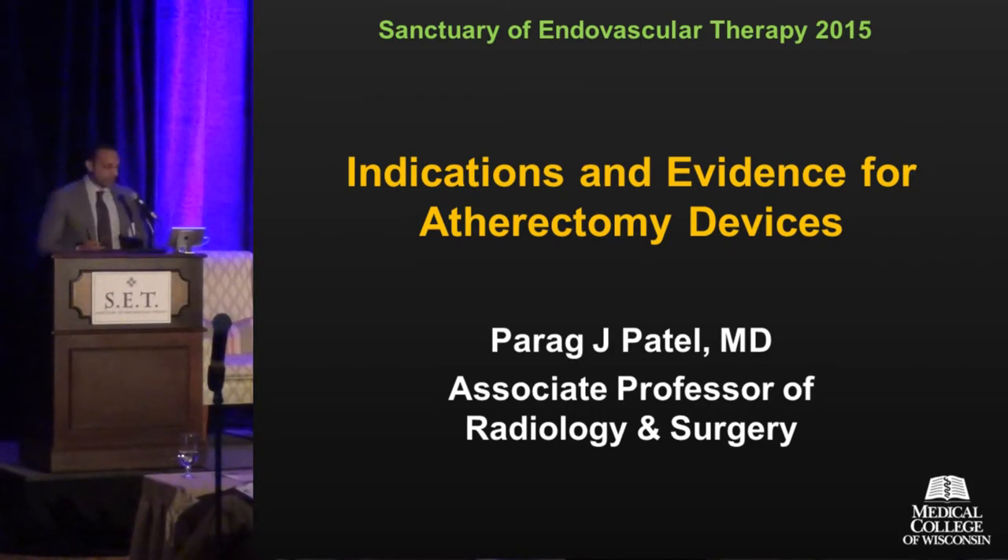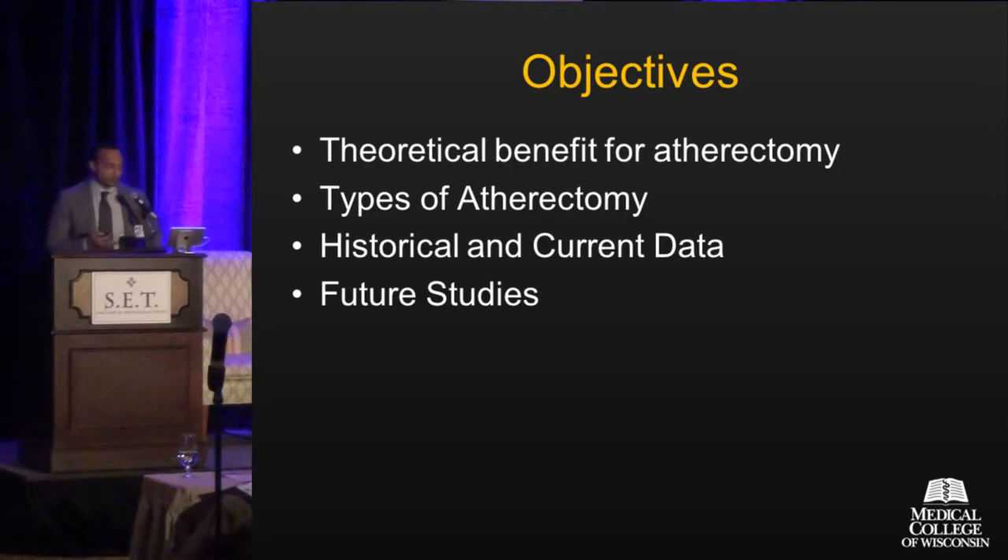What I hope to discuss in the next 10 minutes are what the theoretical benefits for atherectomy are, for those of you that use them in your labs — whether technologists or physicians. I'll briefly list the different types of atherectomy devices — not each individual one, but classes — and then discuss some historical and current data and future studies that need to be sorted out.